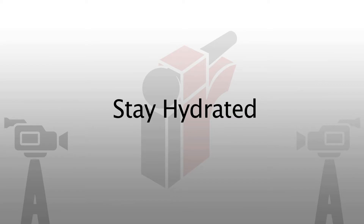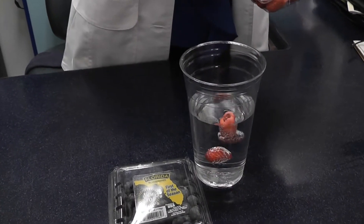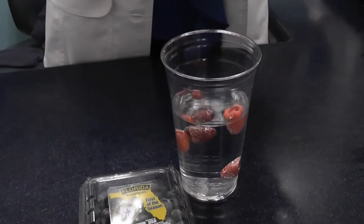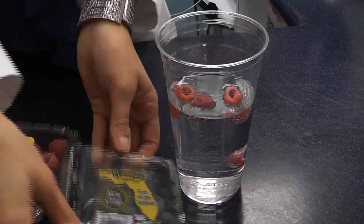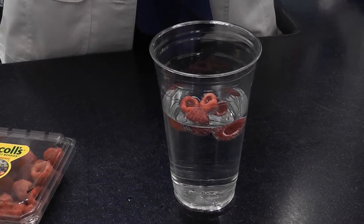Tip number one: stay hydrated. Carry around a water bottle to act as a reminder to drink up. To jazz up your water, add fruits like raspberries, blueberries, orange slices, lemon-lime wedges, or even some cucumber slices.